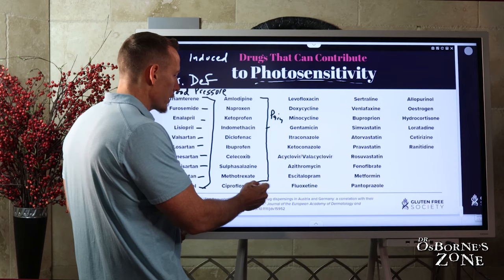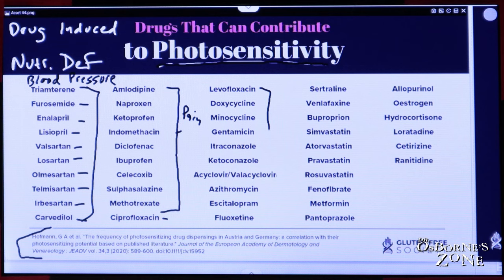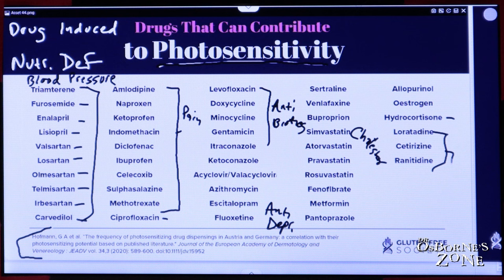Then we have other classes of meds like antibiotics — ciprofloxacin and others on this list. There are a bunch here that are antidepressants, and several that are for cholesterol reduction. We've got the anti-inflammatory hydrocortisone, antihistamines, and we even have estrogen and the gout medication allopurinol. There's also an antacid — an acid blocker — and the diabetic medication metformin.